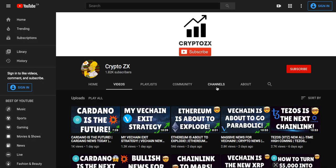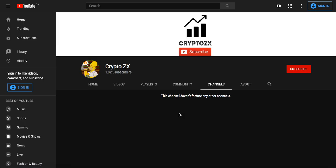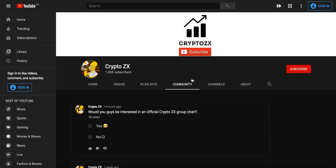Before I end this, I want to ask you guys to go into the community tab for my channel. I have a question posted: would you guys be interested in an official Crypto ZX group chat? Vote by saying yes or no. I'll leave this vote for the next one week, and if more people say yes, we will create a chat where the Crypto ZX family can communicate with one another.